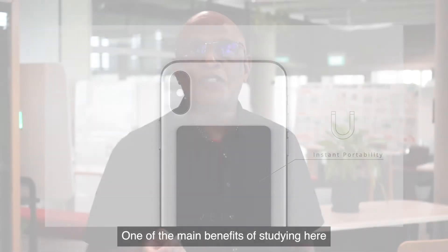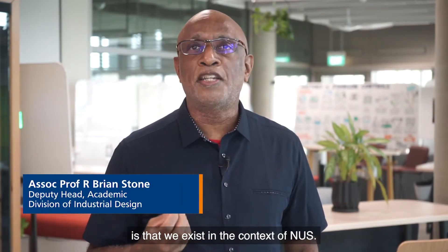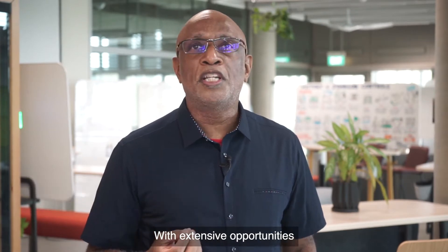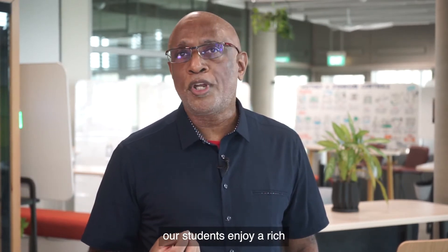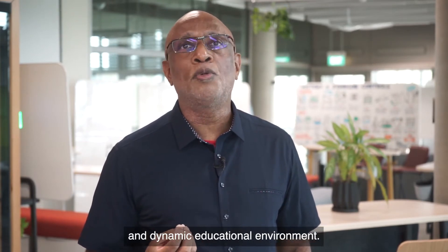One of the main benefits of studying here in the Division of Industrial Design is that we exist in the context of NUS. With extensive opportunities to collaborate with other faculties, our students enjoy a rich and dynamic educational environment.